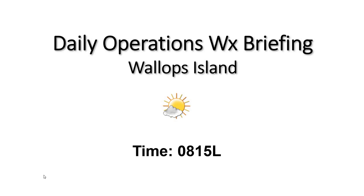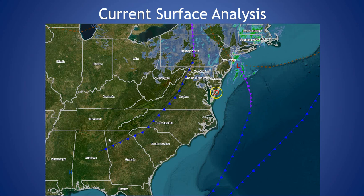Good morning and welcome to your 815 daily operations weather briefing. Looking at our current surface analysis today, that cold front we've been tracking the past couple days has finally moved past our area. We do have another dry cold front off to our west that's going to be making its way toward our region today as well.